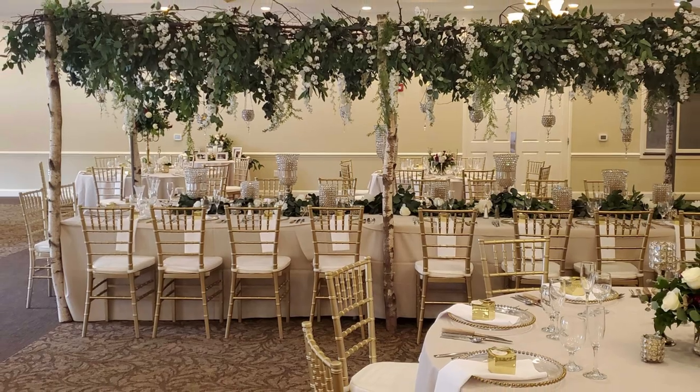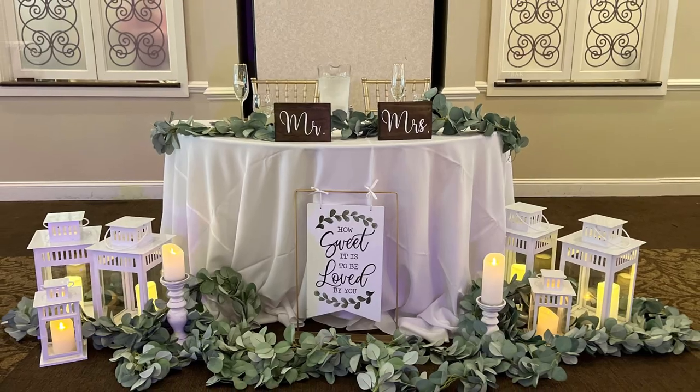We've got about 40 different linen color choices for you to pick from, sure to match any wedding theme.